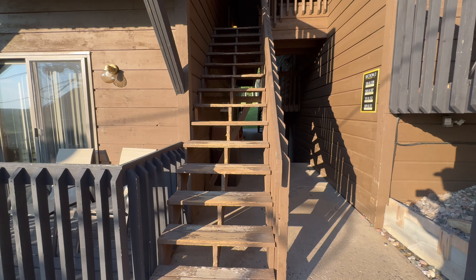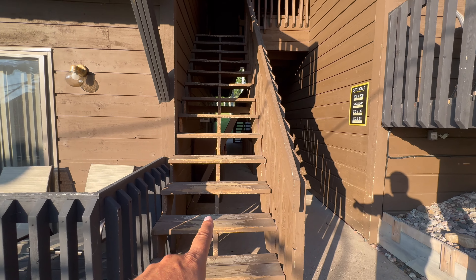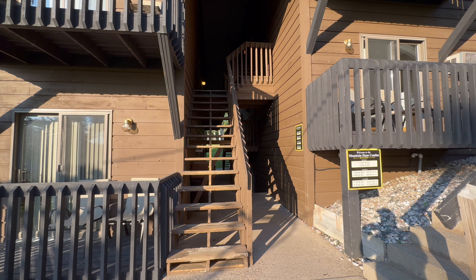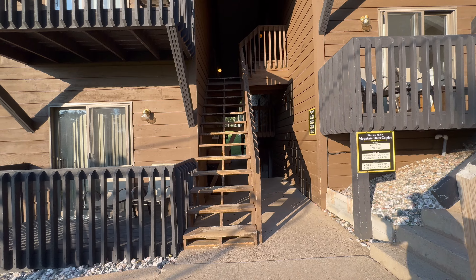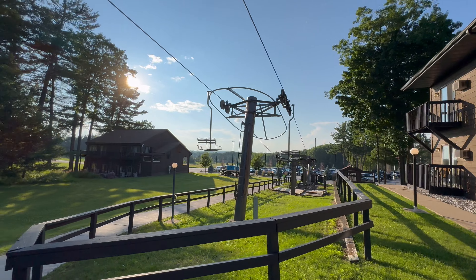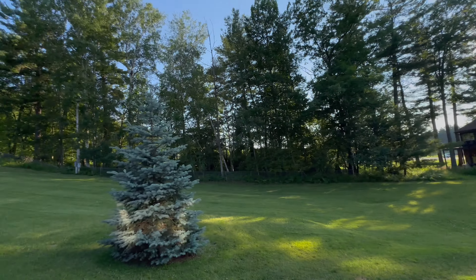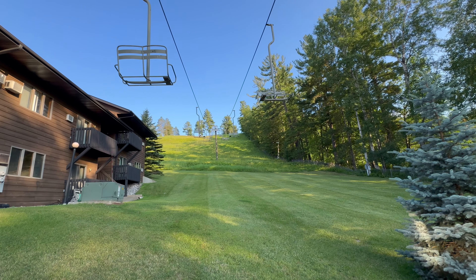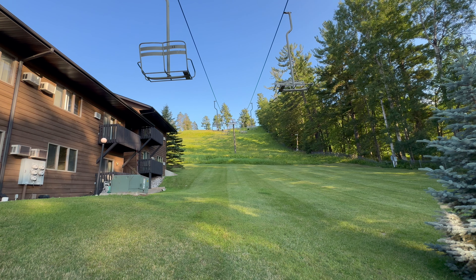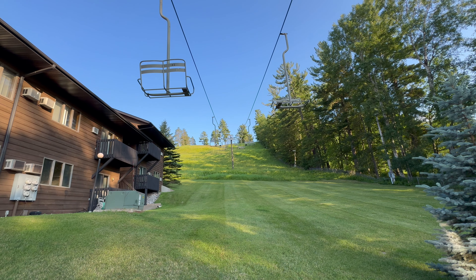Being a carpenter, these stairs are way over seven and a quarter, and I think they're way over eight inches. Maybe in snow boots or something, that's fun to walk up, but those are not to code. Maybe Iron Mountain has a different code they go by. I'm kind of interested in going to the top of the mountain. I wonder if they got an access road or something, because they did not cut any of this grass. But I really want to go up to the top of Pine Mountain.